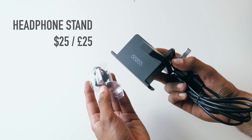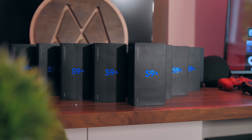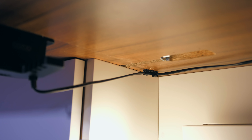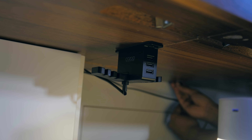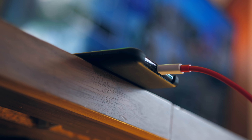A headphone stand — which does not sound like the most interesting item, but there is a twist. This headphone stand has one side with adhesive on it, which allows you to stick it to the underside of your desk. The thing that really makes this product are the cable routing stickers that come with it, which also use adhesive to stick to the underside of your desk and keep the cable neat — you can thread the cable through them and it won't hang down at all. And lastly, there's a three-port charging station on the front, so you can charge your phone while it's on the desk.